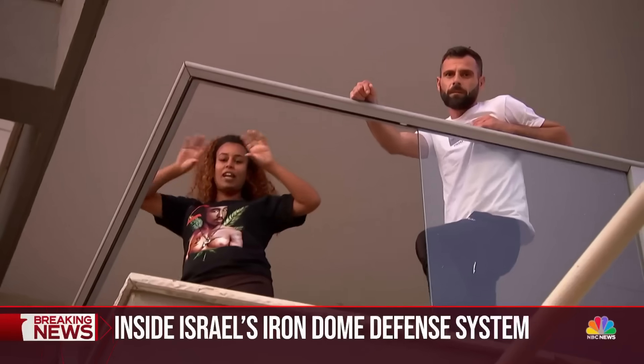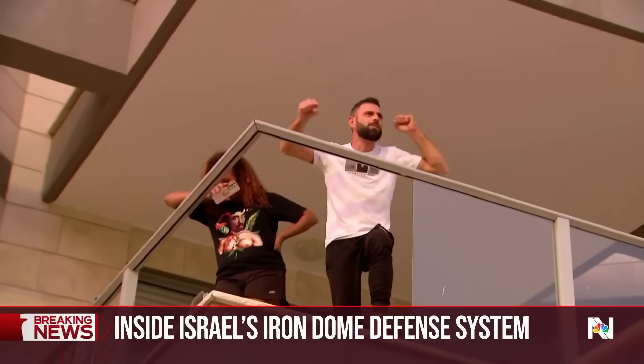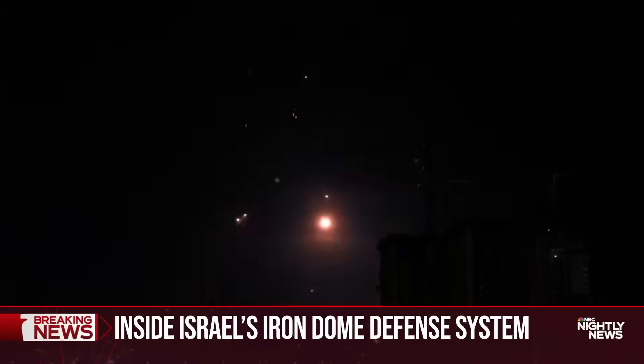This couple was home when the rocket hit. What has the rocket barrage been like? They say the missiles come like rain, and they wouldn't be here without the Iron Dome.